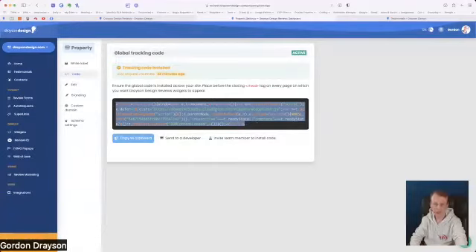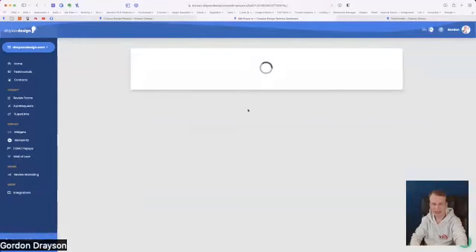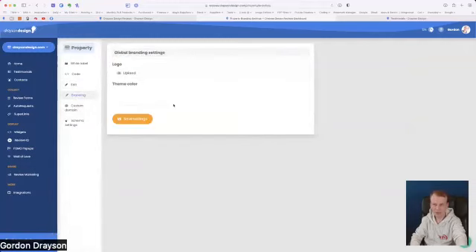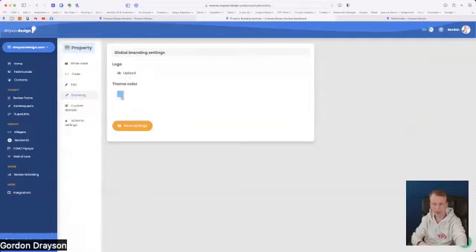The Drayson Design settings are where you get the main overall global settings. This line of code needs to go on every page of your website where you want a review to show — just before the closing head tag. If that makes no sense, your webmaster will be able to help, or I can help — it's just a matter of copying and pasting. You can edit your account settings here: property name, domain, platform type, and branding with logo and theme color.